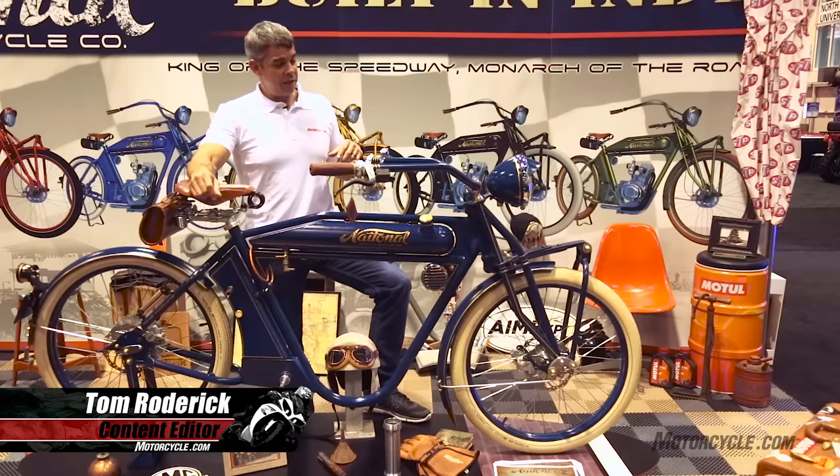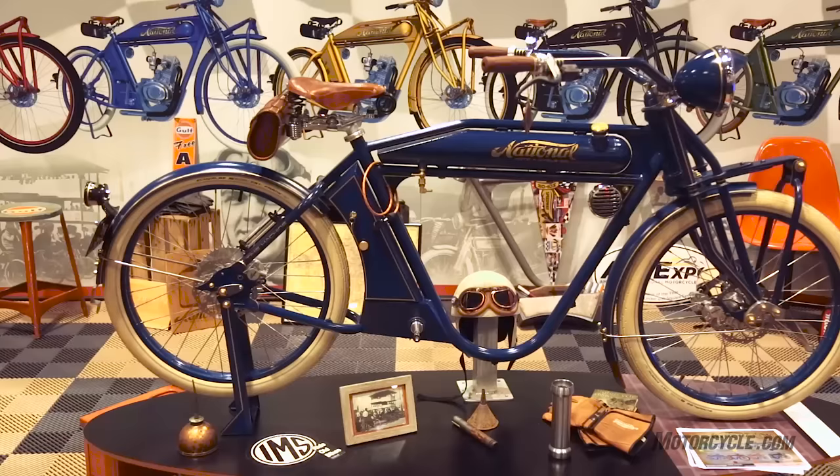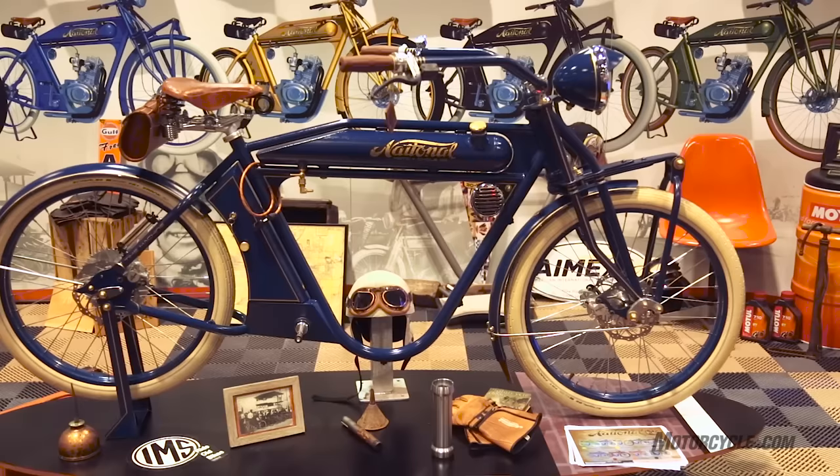This is something I stumbled across here today at AIM Expo — a very vintage recreation from National Moto & Cycle. It's basically styled after the 1901-1902 Indian, and National Moto & Cycle builds this in Indianapolis at their shop.